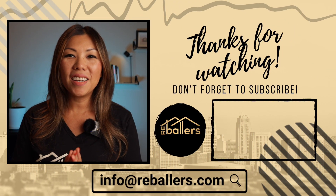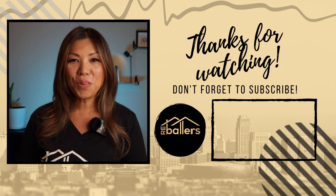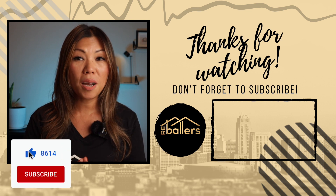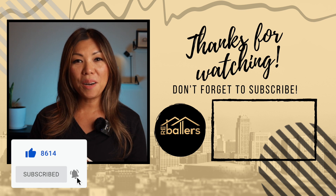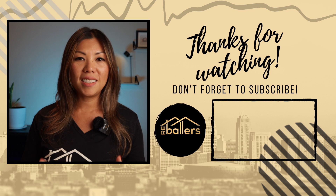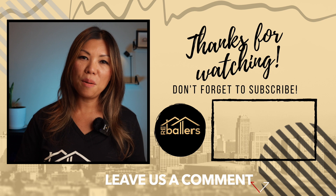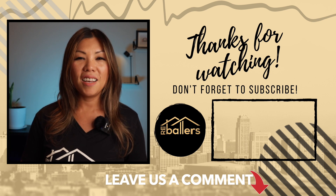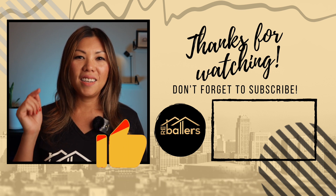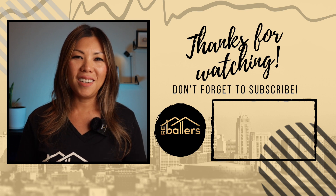Thank you all for allowing us to be a part of your real estate investing journey. If you enjoyed this episode, be sure to like, subscribe, and hit that notification bell to stay updated on future episodes featuring more real estate strategies and insights. Feel free to leave your comments or questions below — until next time, keep hustling and keep making waves in the real estate world!